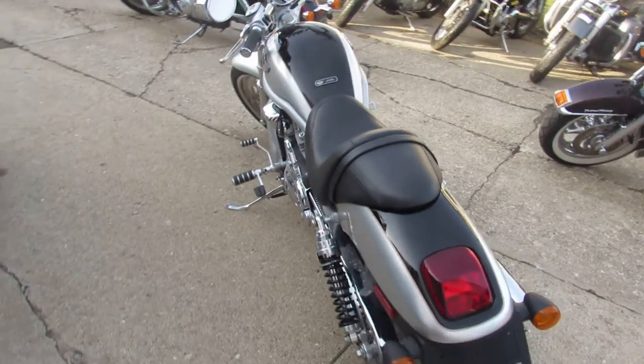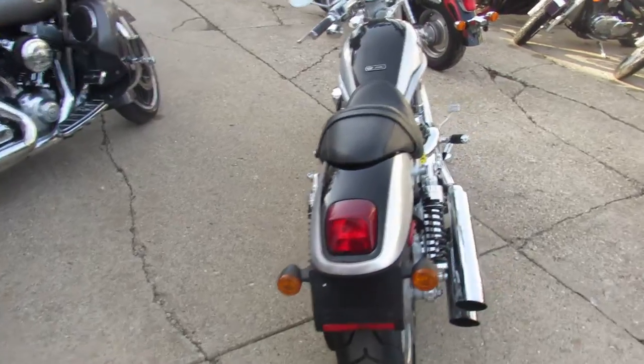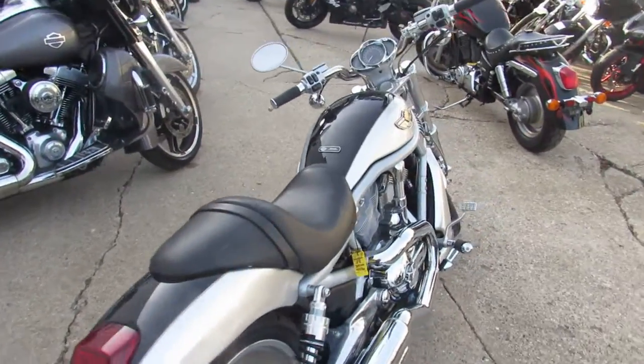It's all chromed up. It's got the Screaming Eagle exhaust. Just been serviced at the dealership and inspected. All the fluids have been changed. It's certified and ready to ride.